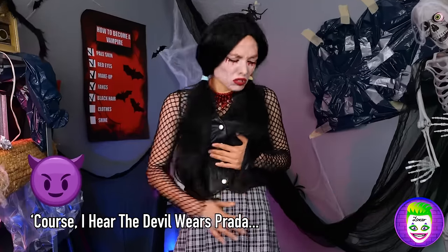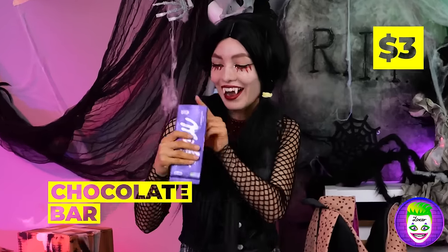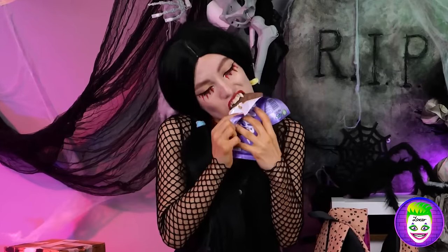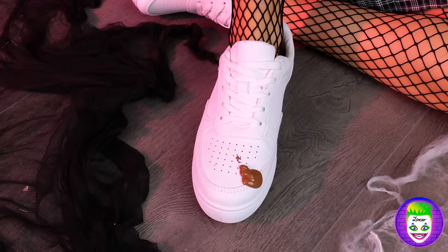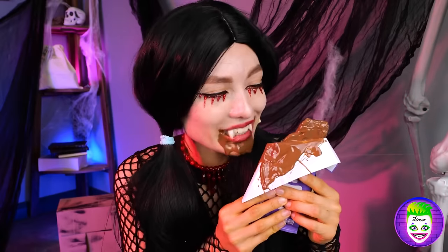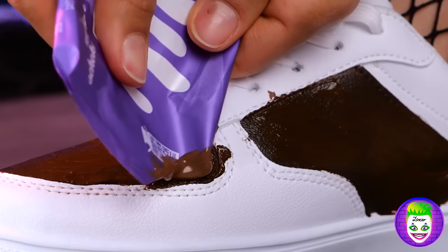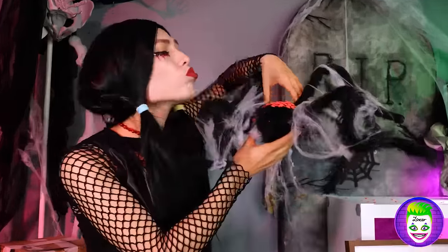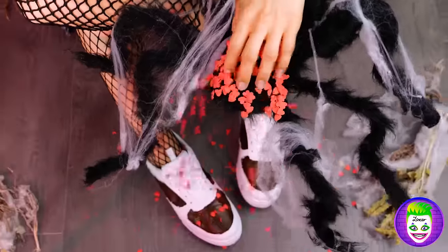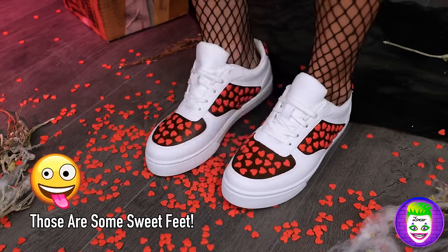I think we should take a break for lunch. Blood's got nothing on chocolate. Uh-oh, your shoe's a mess. I kind of like it. In fact, it could use some more. Before it dries, why don't we add some candy hearts? With shoes this good, let's get to stepping.